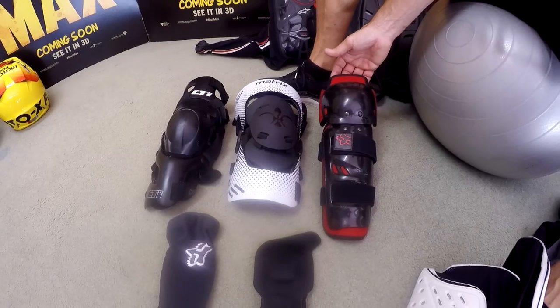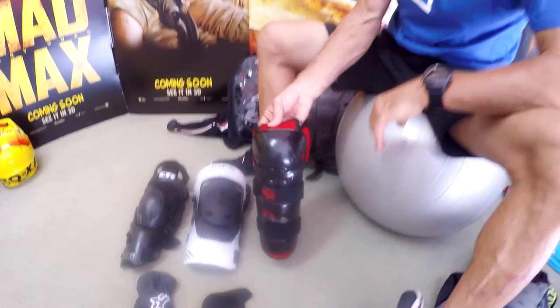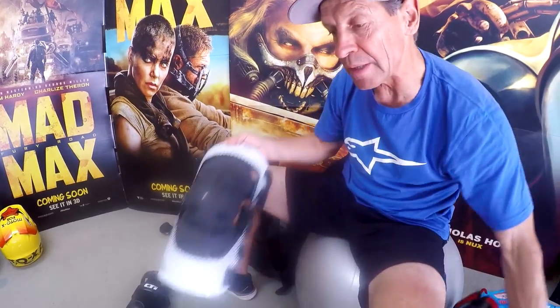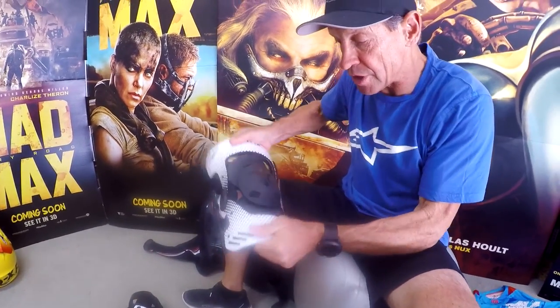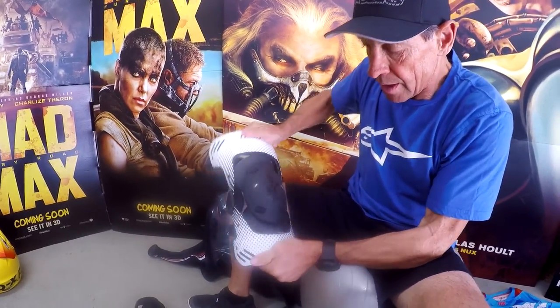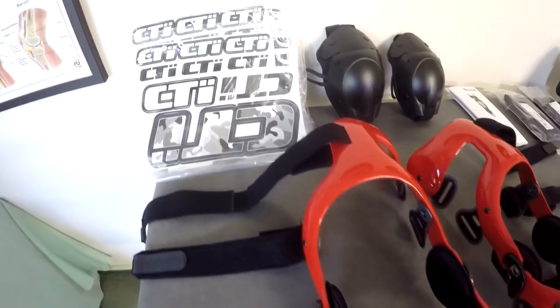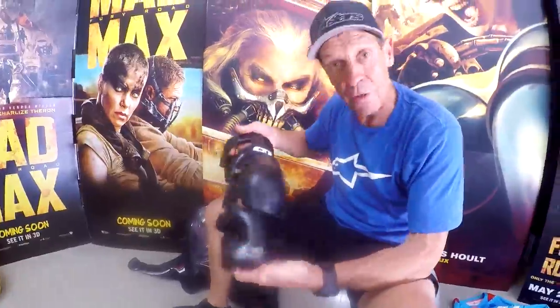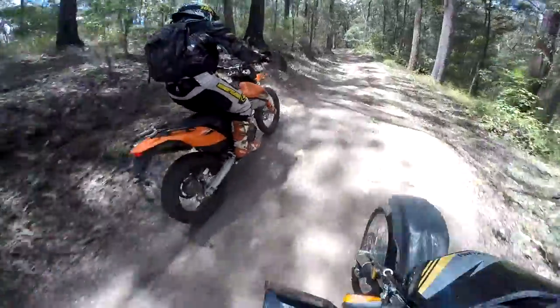Starting with protection worn underneath our clothing, we'll go from the bottom up. A knee shin guard is very important as the minimal protection. Moving up to a knee brace — this is a semi-rigid knee brace, the Matrix Light brace — up to the top of the range, a custom CDI brace that's very rigid and offers the ultimate protection in knee bracing.